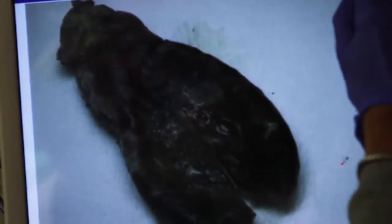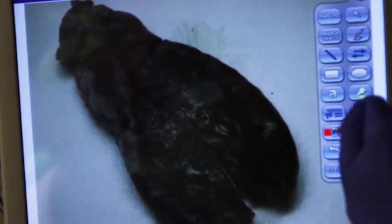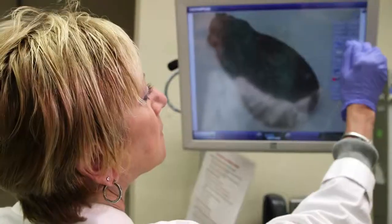The surgeon many times will want to come out and show me the specimen, since I haven't seen it like he's seen it, and show me exactly what he's worried about. But now, they don't have to scrub out and come into my room and look at the specimen and explain it to me. I can do it right there, and it saves really a lot of time. It's much more efficient, and that collaboration is just a really, really great thing.